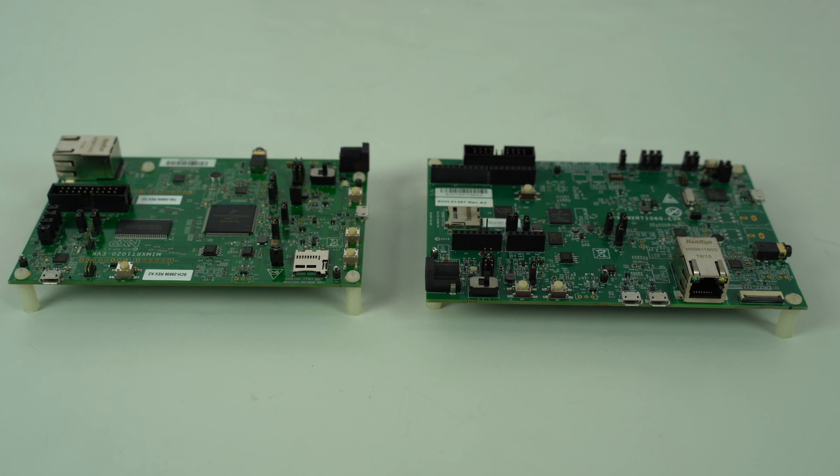Our EVK development boards are designed in-house so that we can pass along our layout knowledge to our customers. Start with our evaluation boards to see how we did our layout. Go online to download PCB schematics and layout files, along with comprehensive layout guides.